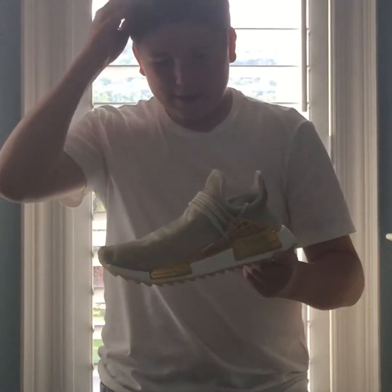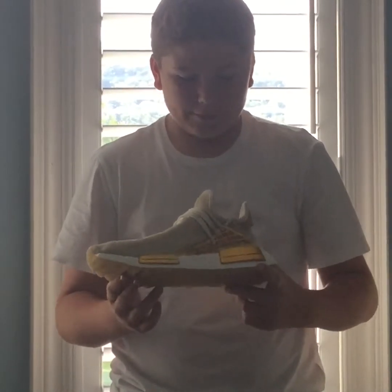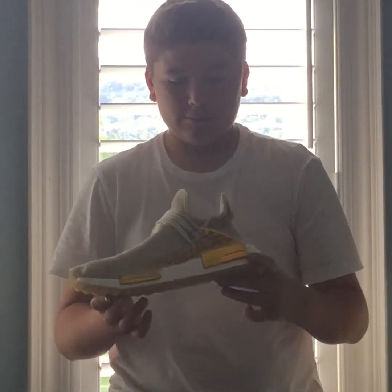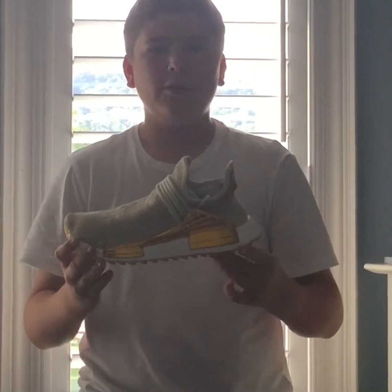The next shoe is an NMD, also with Adidas. It was a collab with Pharrell Williams — it's the China Hue Gold colorway. It's a really nice shoe and personally one of my favorites. Very comfortable.